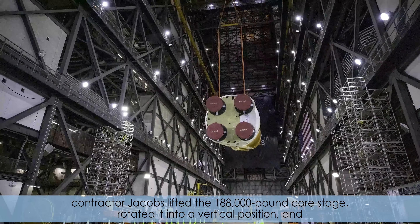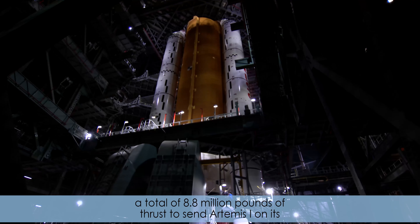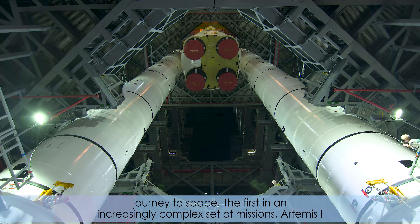Teams with NASA's Exploration Ground Systems and contractor Jacobs lifted the 188,000-pound core stage, rotated it into a vertical position and moved it from the transfer aisle into High Bay 3, where it was lowered onto the mobile launcher.